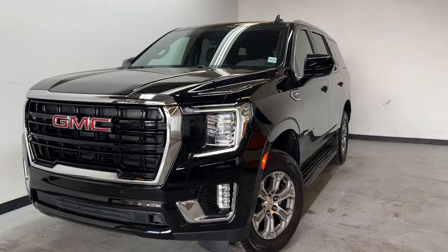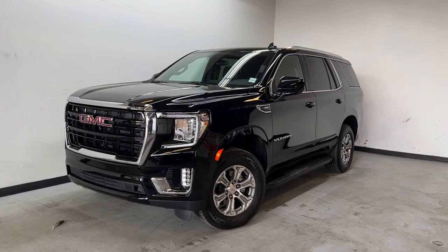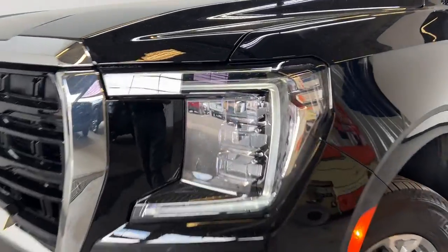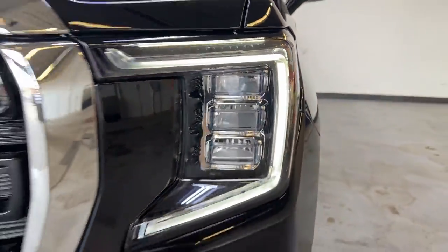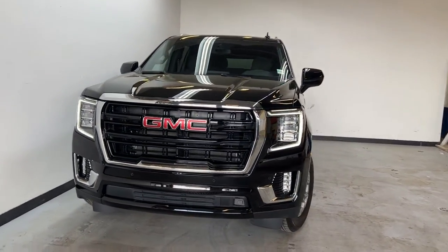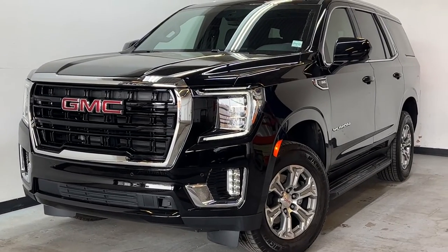Thank you for watching this quick overview of our 2021 GMC Yukon. If you have any questions about this all-black Yukon, you can visit parkmazda.ca to find all the information, book a qualified test drive, and earn a $25 Visa gift card. We hope to see you soon — have a great rest of your day. Bye-bye.